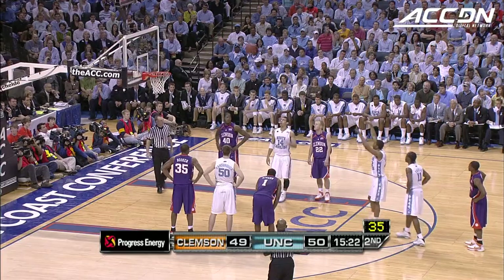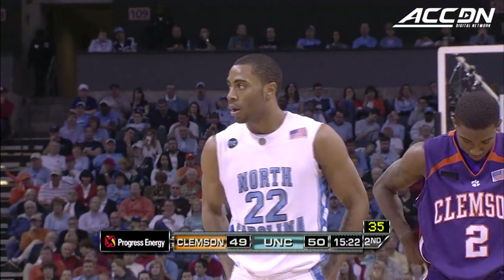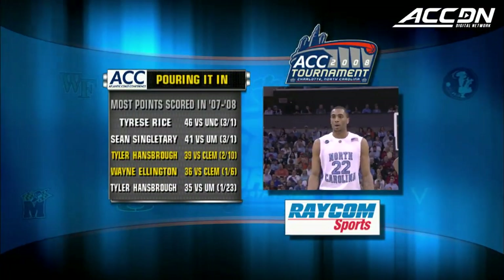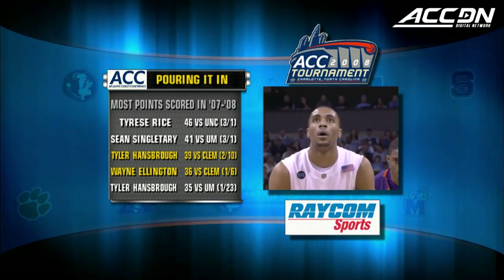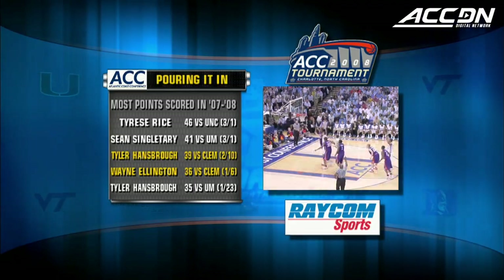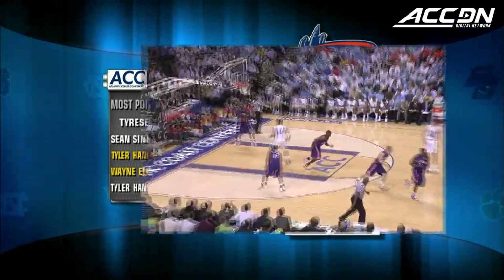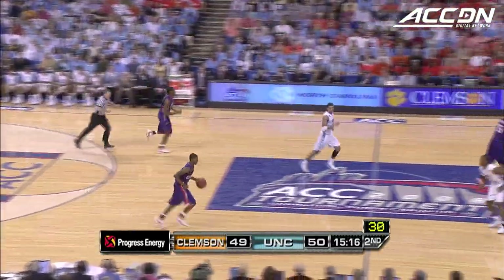Whenever you slap at the ball and it goes straight up in the air, that's usually indicative of a foul. He's had one of the bigger scoring nights in the ACC — 36 against Clemson. Ellington with a rare double miss — lead remains one for the Tar Heels.